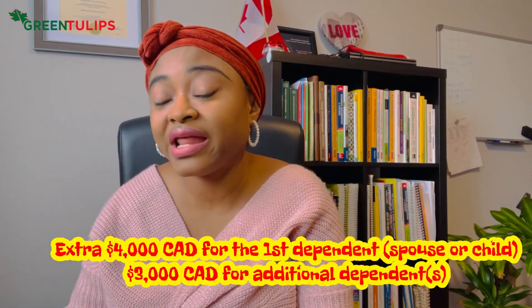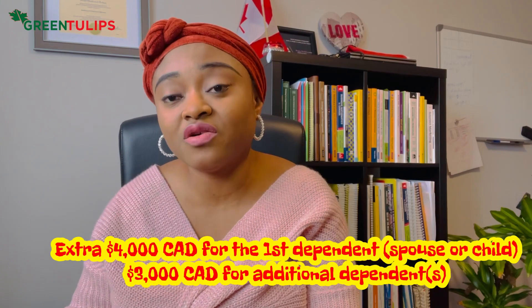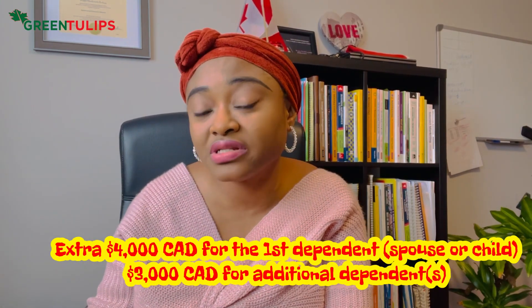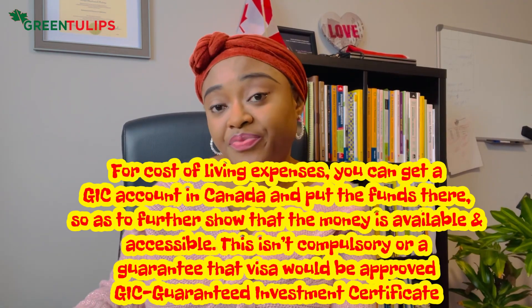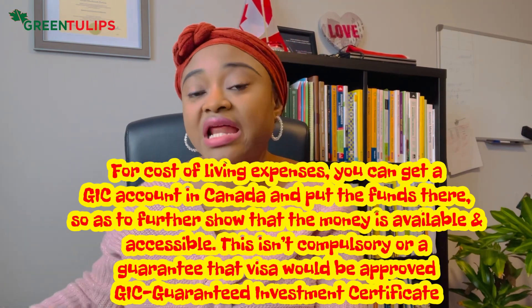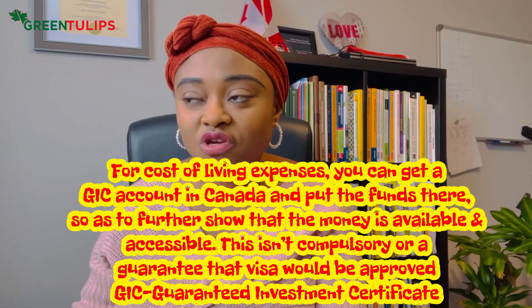If you're coming with your spouse, your spouse would need to show an extra $4,000. If you have a child coming with you, that's $3,000 for each additional dependent. So the breakdown is: $10,000 for yourself, $4,000 for your spouse or first accompanying dependent, and $3,000 for each additional person. For example, if you have two kids, that's $10,000 for you, $4,000 for your spouse, and $3,000 each for the two kids — $6,000 — giving a total of $20,000 for cost of living expenses.